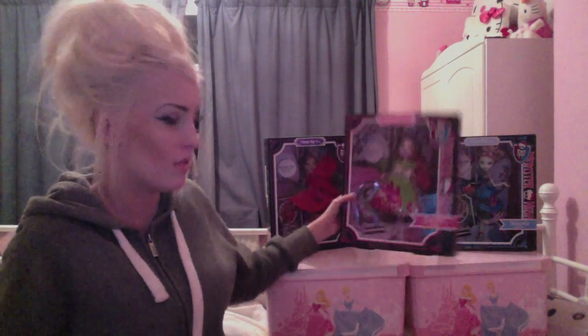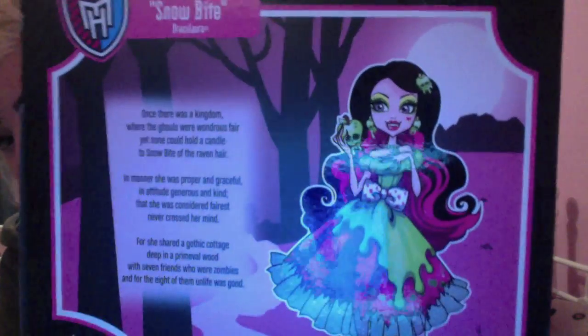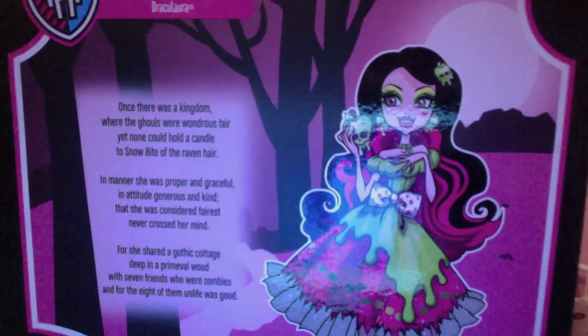Snow Bite is my absolute favourite — the packaging is basically the same, just her in a box. The side looks like a book and says 'Scarily Ever After.' She's definitely my favourite character out of all of them. Then there's Threaderilla — 'Once upon a time there was a ghoul who wished for more.' Same thick sort of packaging that looks like a book.